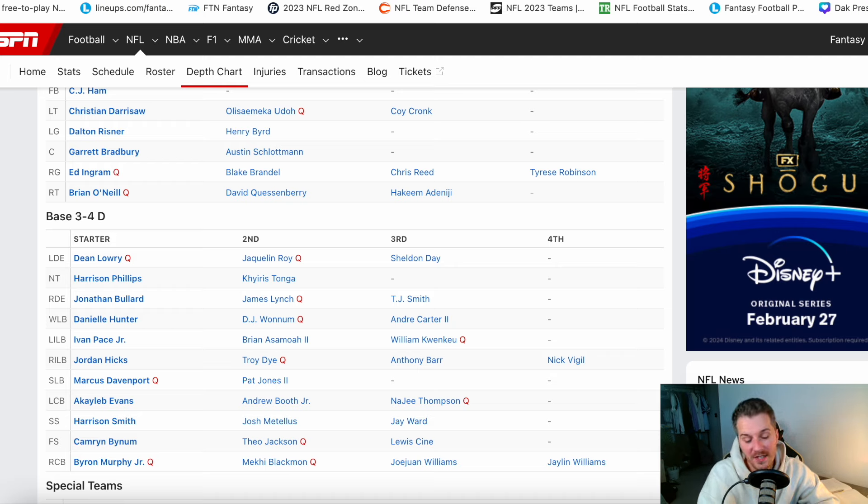It seems harsh, but that's the business — Harrison Smith has been a really great player for the Vikings for a very long time. But is his time up? Are we moving on? Some believe Jay Ward can rotate into that safety role if Brian Flores is not going to play two high safeties, and that's something we can look at as well.